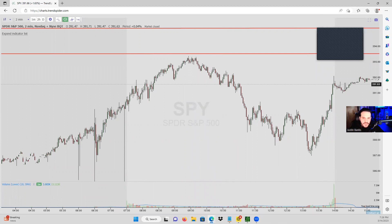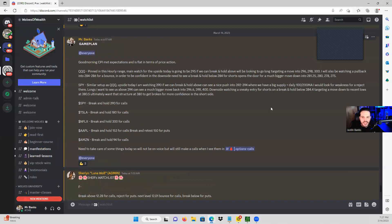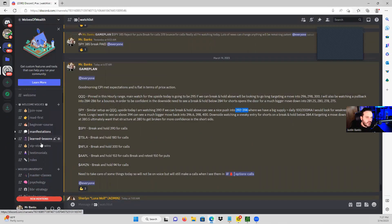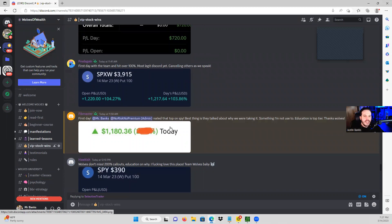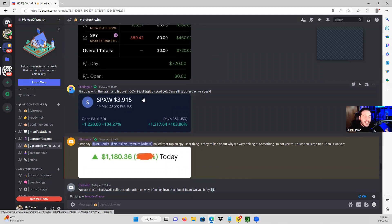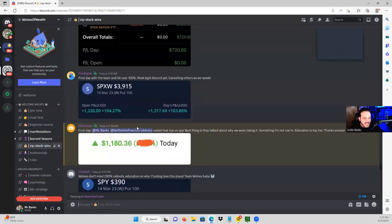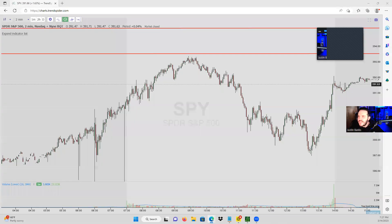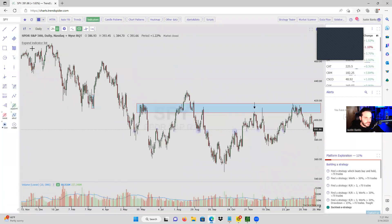For proof — 393.50 was the telltale level given on the watchlist, and I gave it around 392 to 394. If you look in our Discord, we absolutely ate today. Our education team always tells you why we are taking the trades, educating you on the reasoning. The team had a great day — you can see all the wins, even on the small accounts.